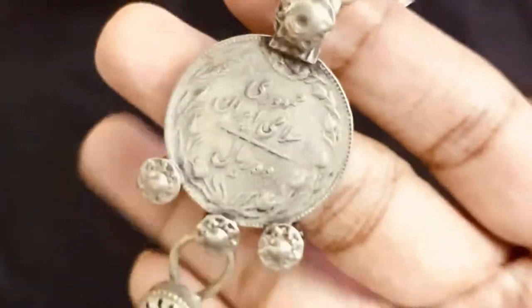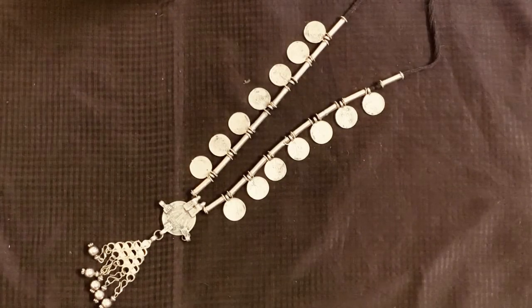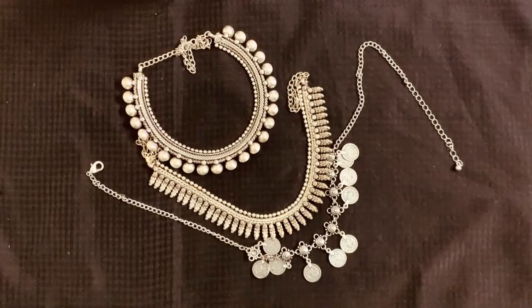Next is this long coin necklace. Anyone who loves junk silver jewelry, I think they will have one of these. This one costed me around 600 to 800 rupees — I don't remember exactly — and this was again bought at an exhibition.